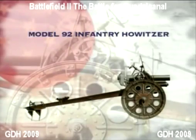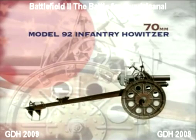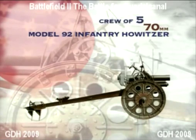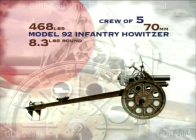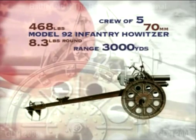The 70mm Infantry Howitzer, or Mountain Gun Type 92, was found to be completely inadequate against American armour and was relegated to nothing more than an infantry support weapon. The one major advantage of this artillery piece during the conflict was that it was capable of being dismantled and carried by its crew of five, albeit with some difficulty, through the dense jungle and hilly terrain of Guadalcanal. A light gun weighing 468 pounds — roughly half the weight of the comparable American gun — it fired an 8.3-pound high-explosive round up to a range of 3,000 yards.